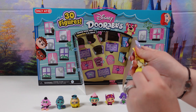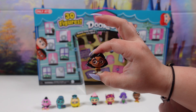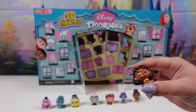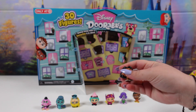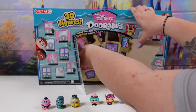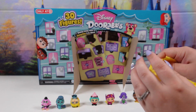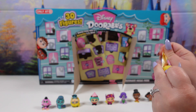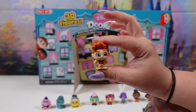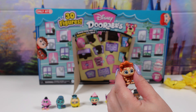The next one is going to be Priya and she is from Turning Red. She is also a common. Next we have Hercules himself. He is a common.